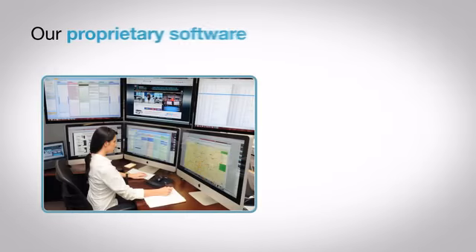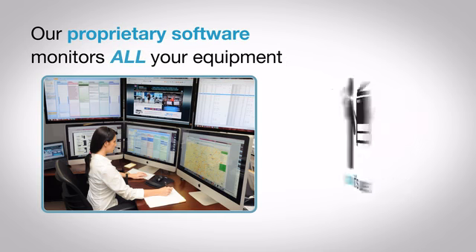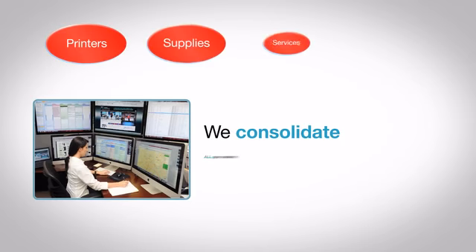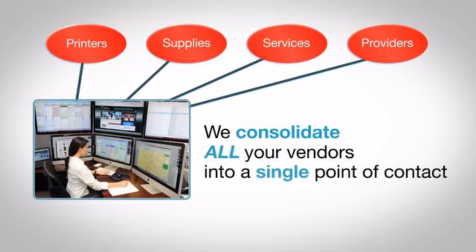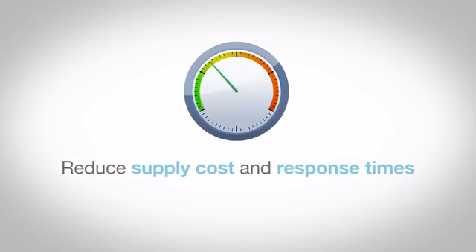Our proprietary software monitors all your equipment, telling you who's using it, how it's used, supply usage, and up and down times. We consolidate all your vendors into a single point of contact, manage firmware and software updates, and reduce supply cost and response times.